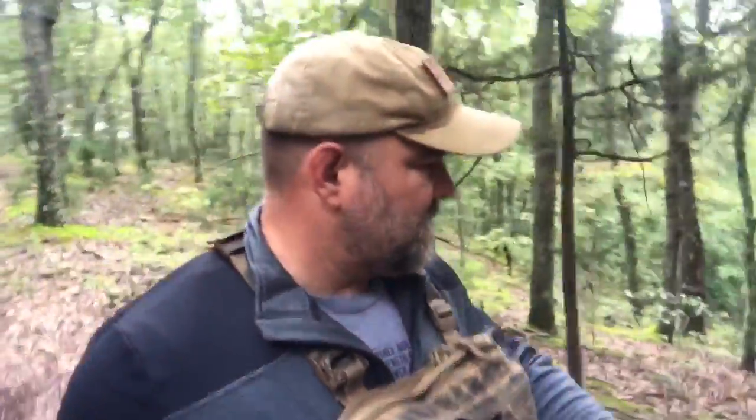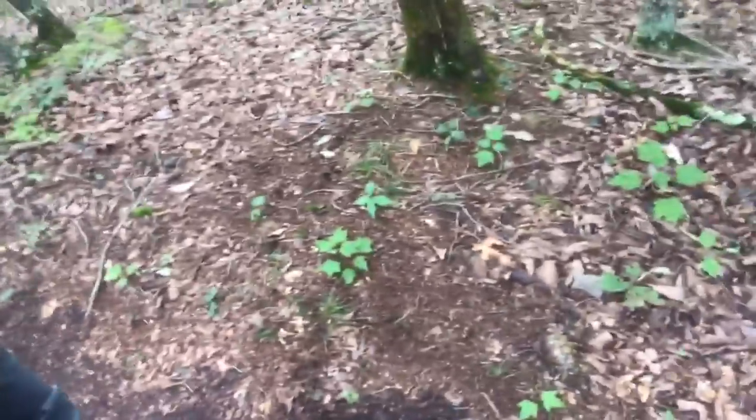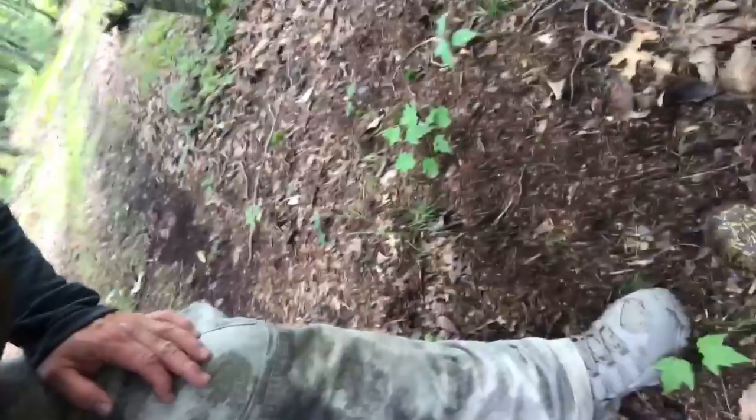Hey everybody, Craig Cuttle, Director of Nature Reliance School, out for a Woods Walk. Hey, check that guy out — just as I started. Can you see right in front of my boot? Mr. Box Turtle!